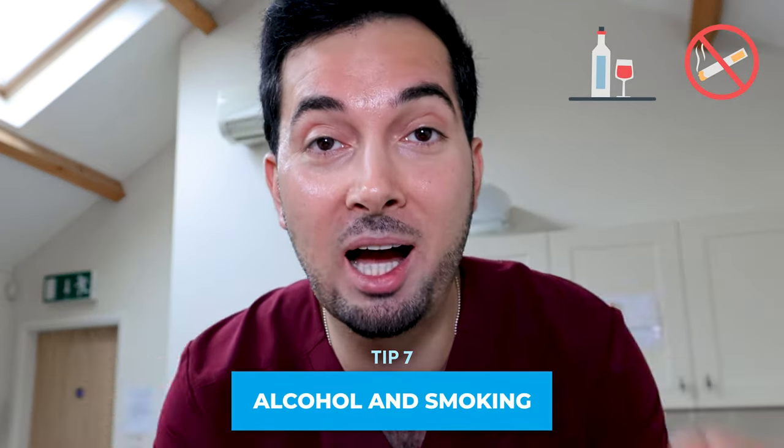Tip number seven covers smoking and alcohol — two of the most common culprits when it comes to higher cholesterol levels. Excessive alcohol can increase our triglycerides, which we don't want, and it also leads to weight gain. Smoking not only damages blood vessels but also reduces our ability to get rid of bad cholesterol. You need to cut down on these or quit completely, especially with smoking.